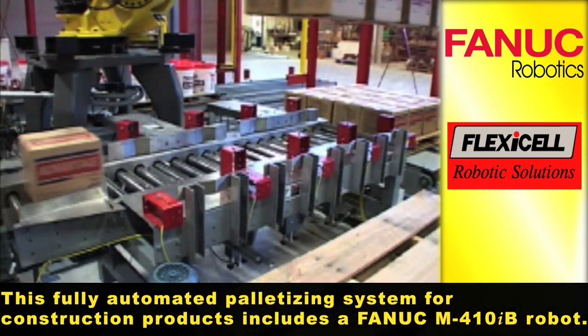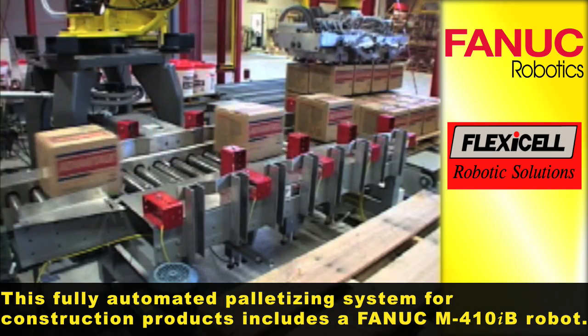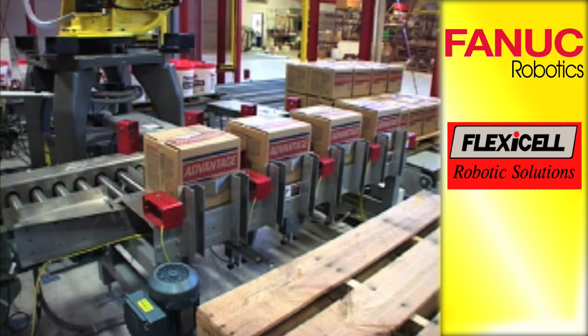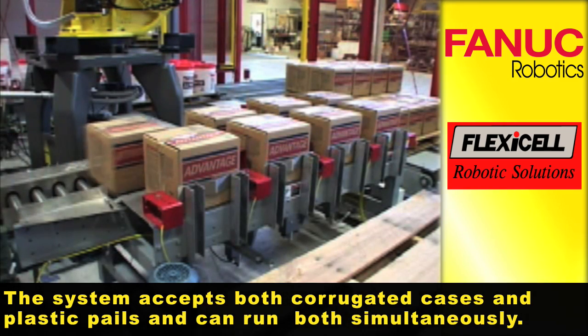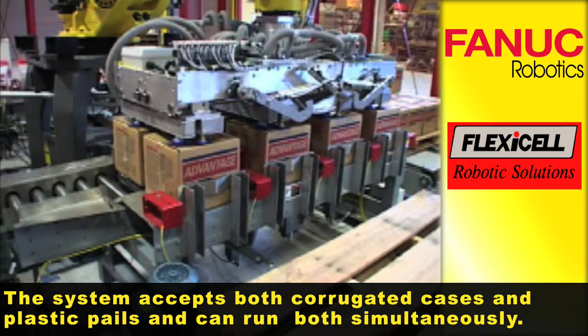This fully automated palletizing system for construction products includes a FANUC M410IB robot. The system accepts both corrugated cases and plastic pails and can run both simultaneously.